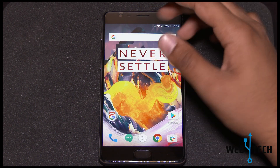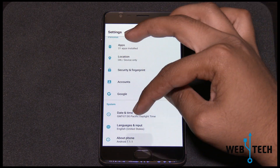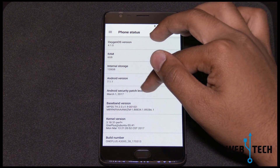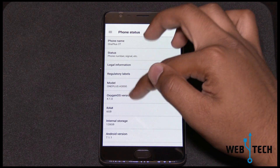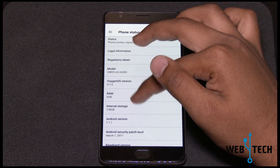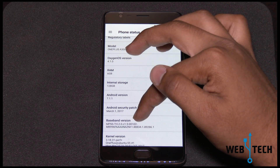They also addressed general backend fixes and updated Google's security patches. As you can see, it's the latest version from March. OxygenOS shows version 4.1.0, the build number is different, and kernel patches were fixed as well. There was no change to the baseband version — it's the same as on 7.0.